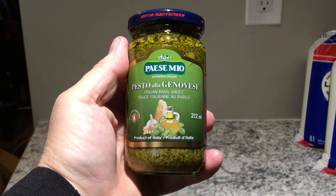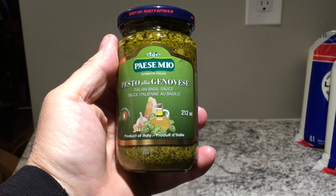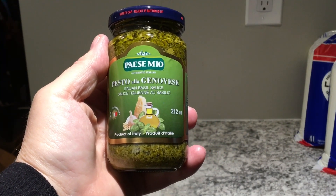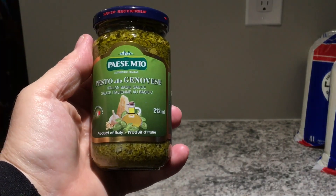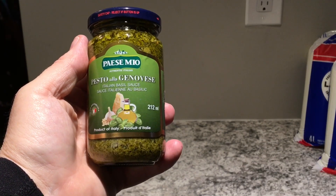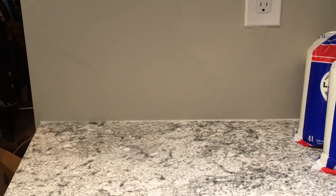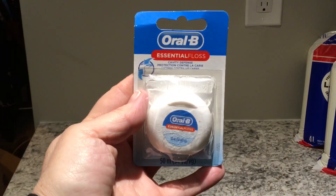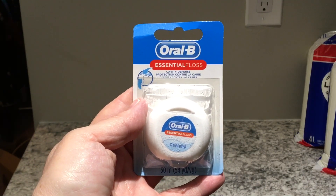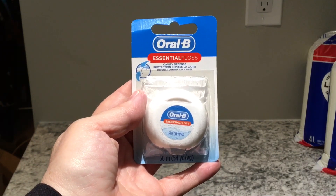The next item is this pesto — Pais a Mio pesto Italian basil sauce, 212 ml — and that cost two dollars and seventy-seven cents. The next item is the Oral-B dental floss, called Essential Floss, and this dental floss costs two dollars and twenty-four cents.